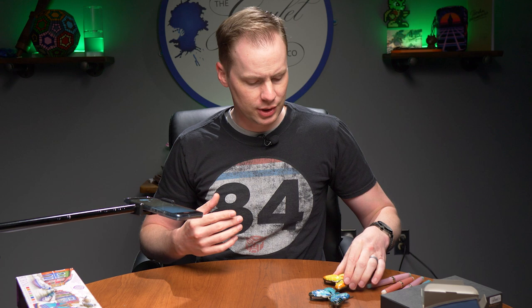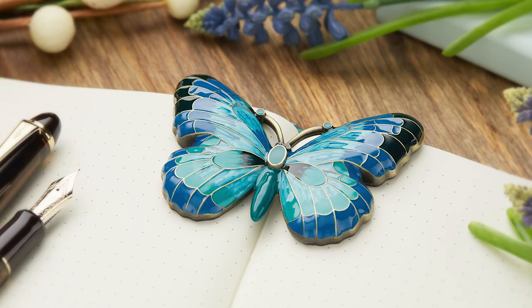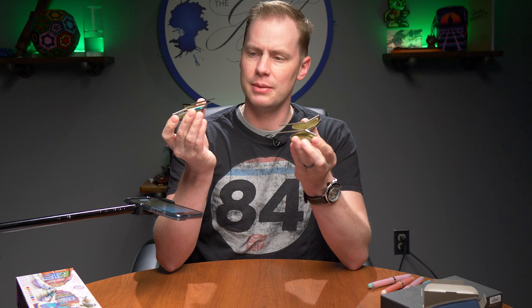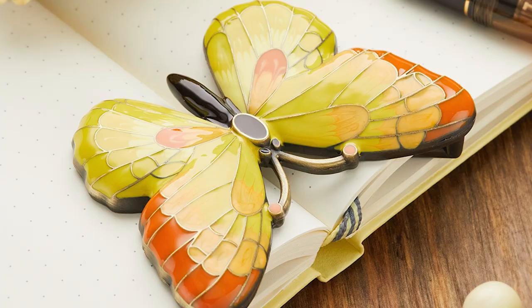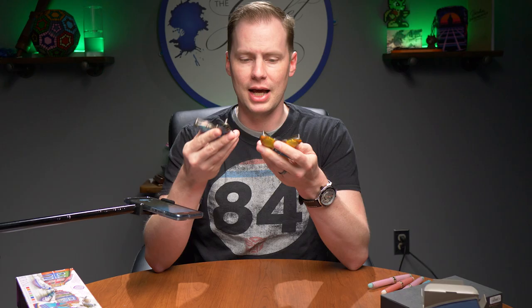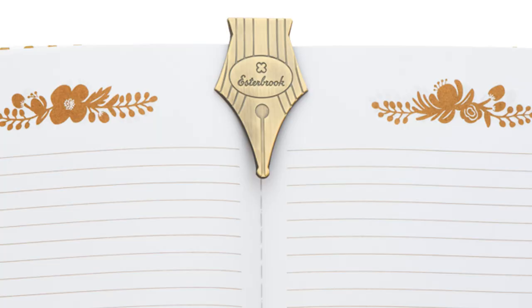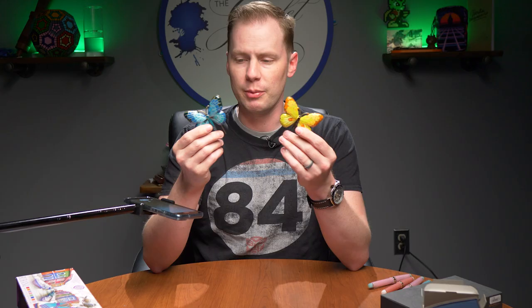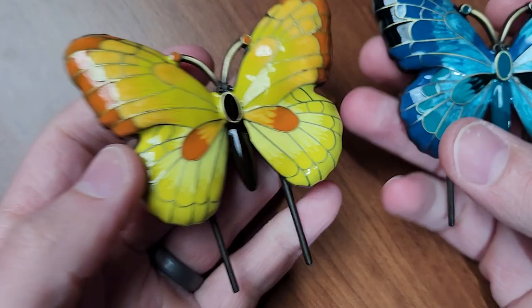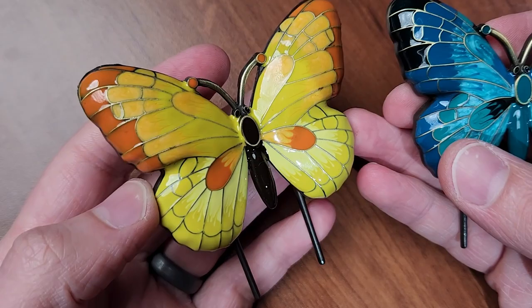A fun and unique product coming to us from Esterbrook in the form of two butterflies. These are book holders. They keep your book open if you've got one of those not-so-lay-flat books, and these tines in the back slide onto the book. The wings of the butterfly are spread nicely so that they keep your pages down flat. We have had some things like this in the past — an Esterbrook nib book holder and also a bee book holder. These are a little bit different, a little bit more expensive too, at $50.